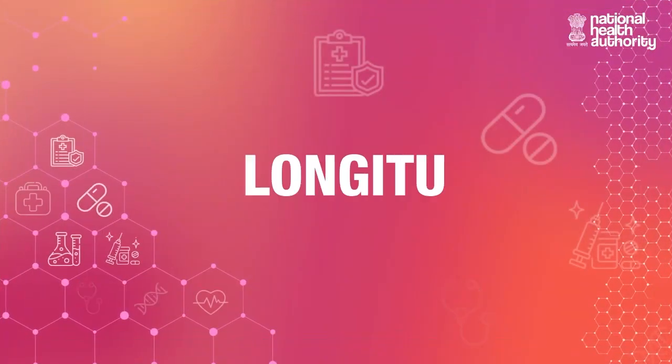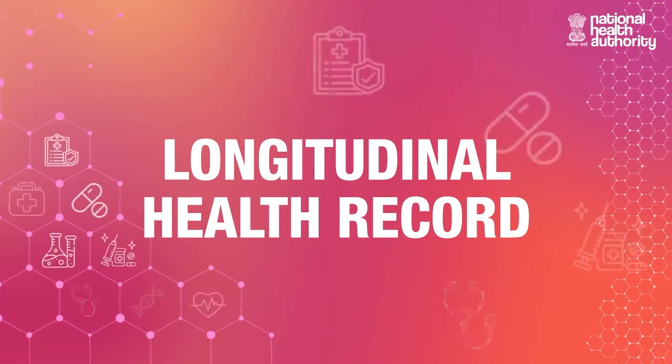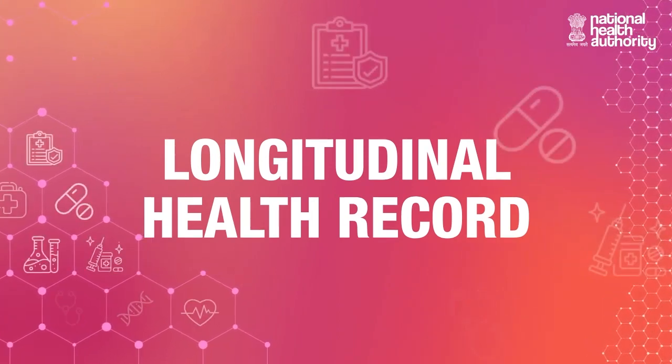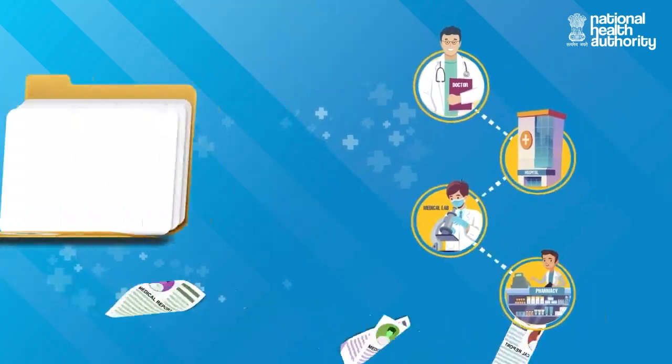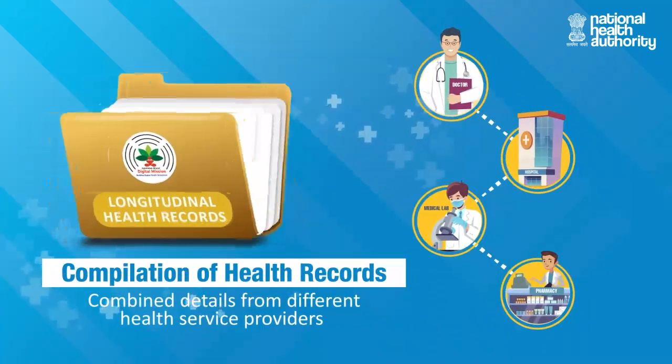Let's simplify a term that is oftentimes used in conversations around digital health programs: the longitudinal health record. The longitudinal health record is a compilation of health records of the patient from different health care providers.